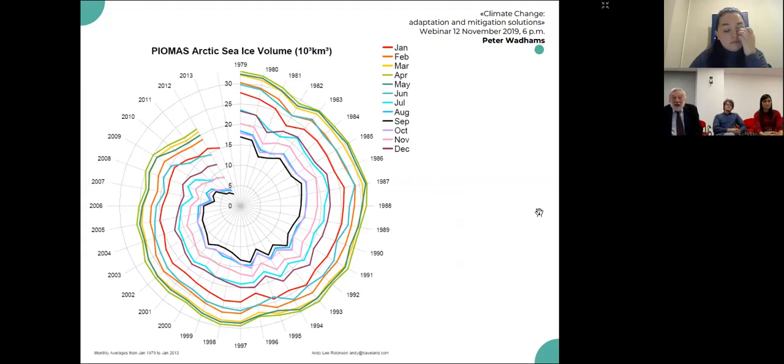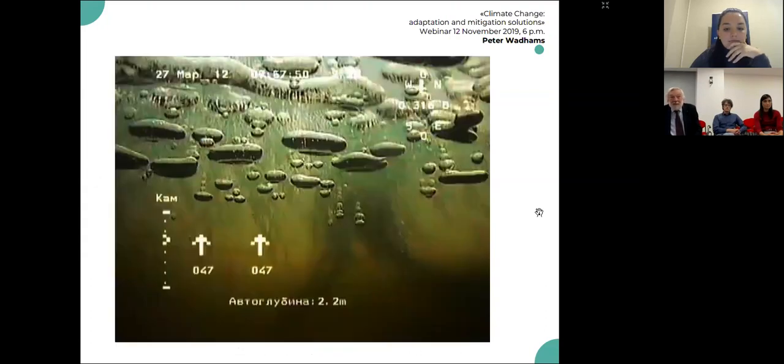The black line, which is the central line, is September — and that is obviously going to be the month of the year in which the ice area will go to zero first. So that rapid reduction of the ice has lots of impacts on the world's climate, and that's one of the things we study in the course.